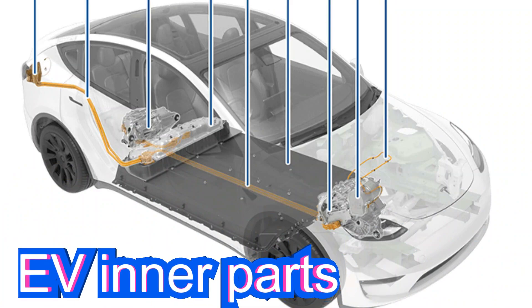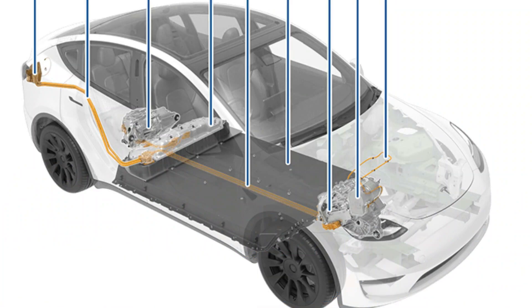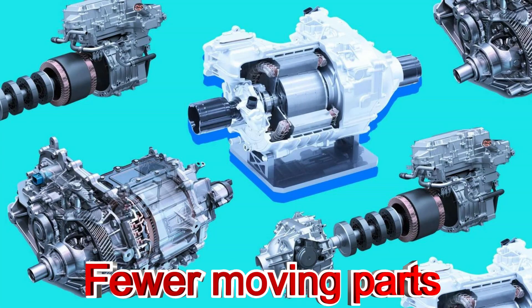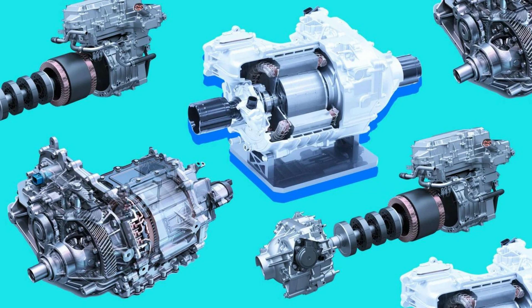As against ICEs, electric vehicles possess almost 90% fewer moving parts. Let's look at the breakdown of the internal parts of an EV.